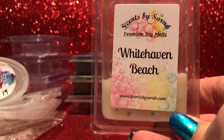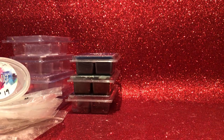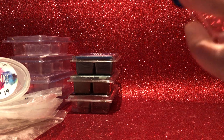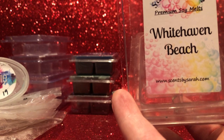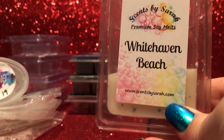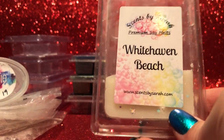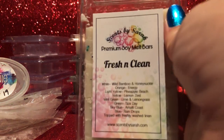New to me Australian brand — Scents by Sarah, Whitehaven Beach. I don't know the notes yet as I haven't posted it on Instagram. On cold I mostly get wax with a vague floraliness, and to be honest it didn't really perform warm either — I was a bit disappointed as a first hit from that brand. Within about a meter of the warmer I got a bit of a floral scent but that was it. Would not repurchase that one.